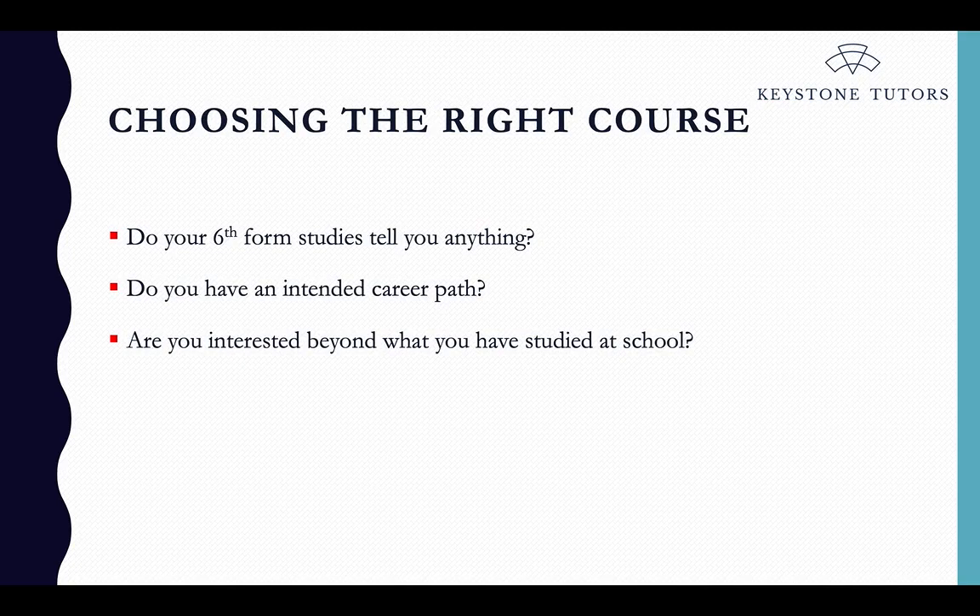Choosing the right course is very important when applying to university generally, but more specifically for Oxford and Cambridge, because there is actually quite a narrow selection of courses to choose from compared to other universities. It's important to get that choice right, because if you haven't selected a course you are truly passionate or interested in, that will show very quickly in the application process and you are less likely to be offered a place.